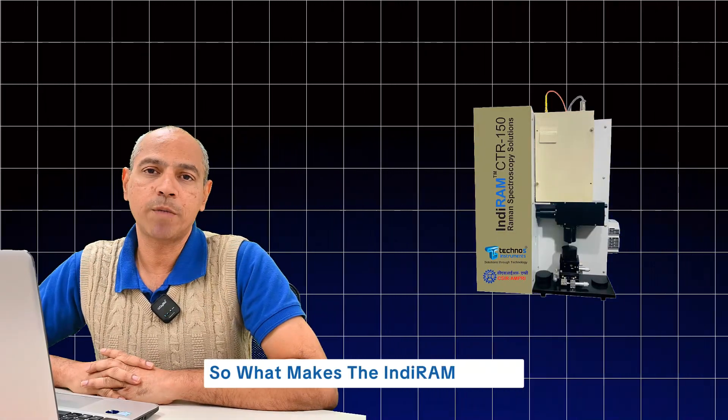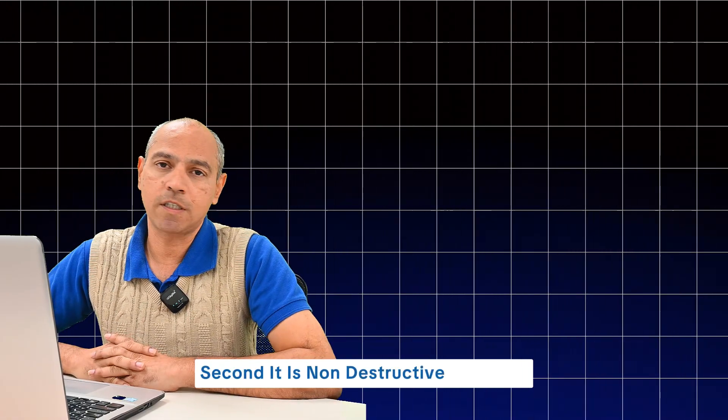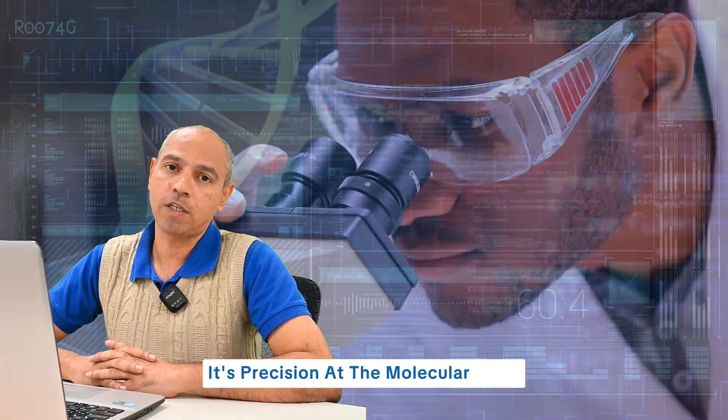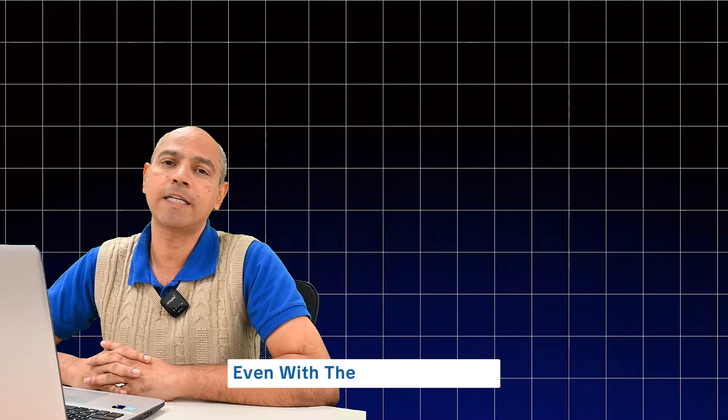So what makes the Indiram Raman the ideal companion for forensic science? First, it is a very rapid instrument — delivers results in seconds. Second, it is non-destructive in nature, meaning the samples never get destroyed. Third, its precision at the molecular level ensures that the results are accurate and reliable, even with the tiniest samples.